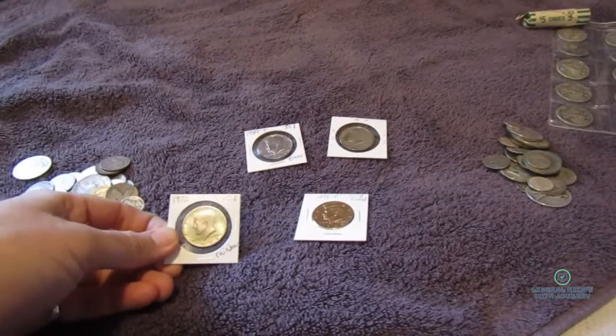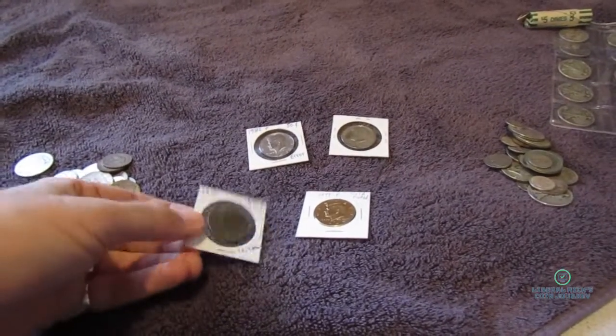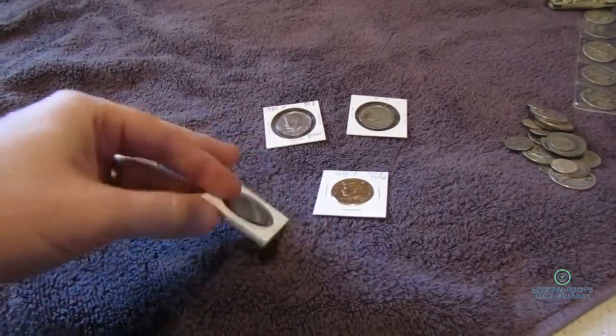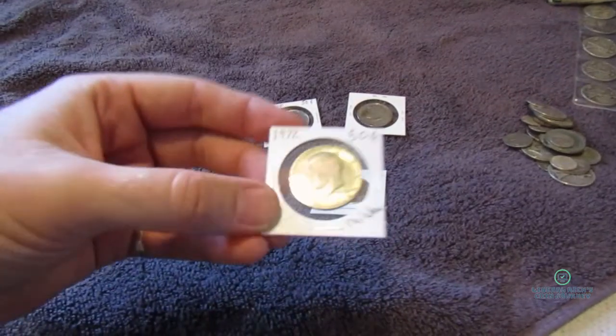Hey everyone, how's it going? I hope your day is going well. I thought I'd share with you some of my half dollars that I found coin roll hunting. Let's get right into it.